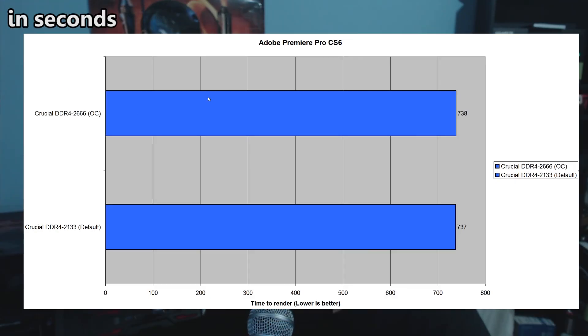Let's look at Adobe Premiere CS6. Again, there was not much of a difference. People say there's a lot of difference in RAM speeds for rendering, however in my particular benchmark it didn't show any increase at all — the difference was negligible. I must admit I've only got one SSD going at the moment and only 16 gigabytes of RAM. Maybe if you were making a massive project and had four drives in RAID 0 it might make a difference.